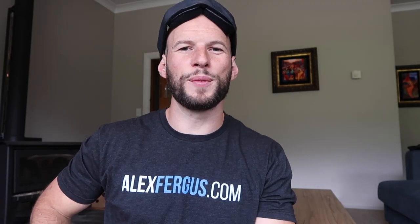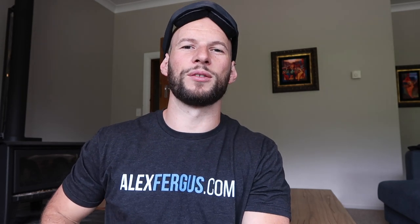Hey, it's Alex here from AlexVergus.com and today I want to do a mini review on the Blue Blocks Remedy eye mask or sleep mask that I'm wearing on my head.